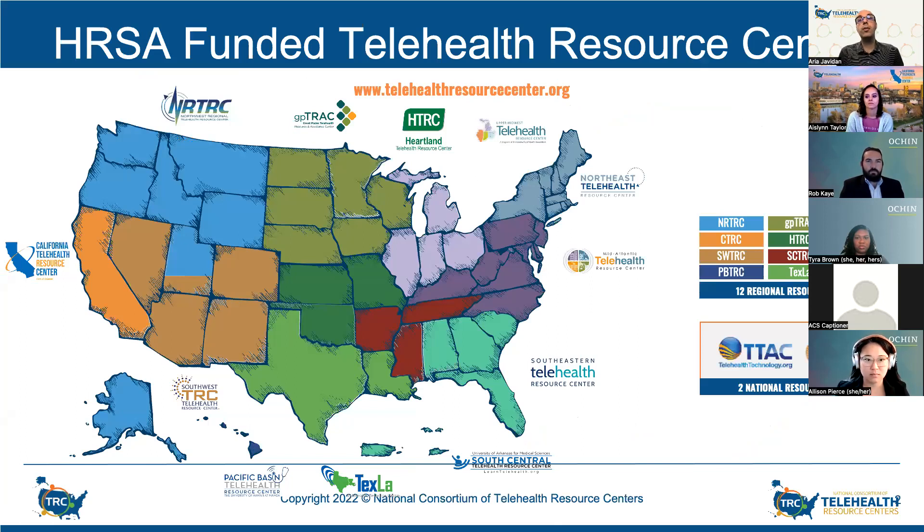Just to provide some background on the consortium: located throughout the country, there are 12 regional telehealth resource centers and two national ones — one focused on telehealth policy and the other on telehealth technology assessment. Each serves as a focal point for advancing the effective use of telehealth and supporting access to telehealth services in rural and underserved communities.